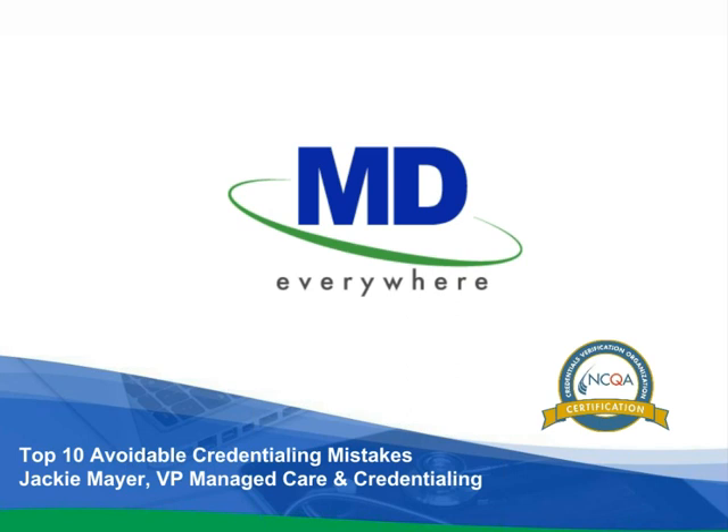MD Everywhere provides cloud-based revenue cycle management technology combined with expert back-end billing and credentialing services to physicians. If you have any questions, type them in the chat window and we'll get back to you. All attendees will receive a copy of the presentation, and we encourage you to follow MD Everywhere on Facebook, LinkedIn, Twitter, and YouTube for additional tools to improve the financial performance of your practice.